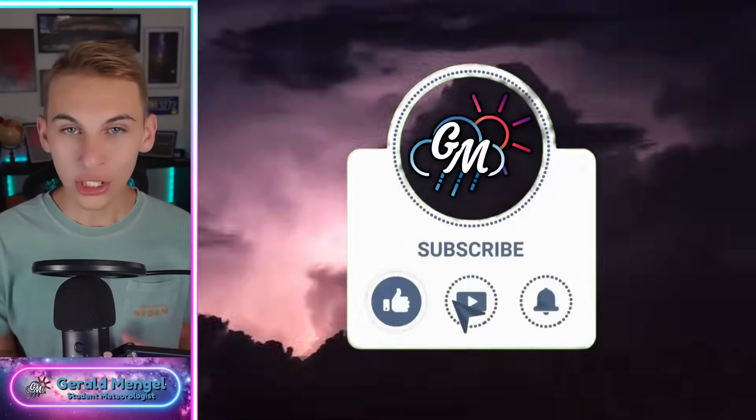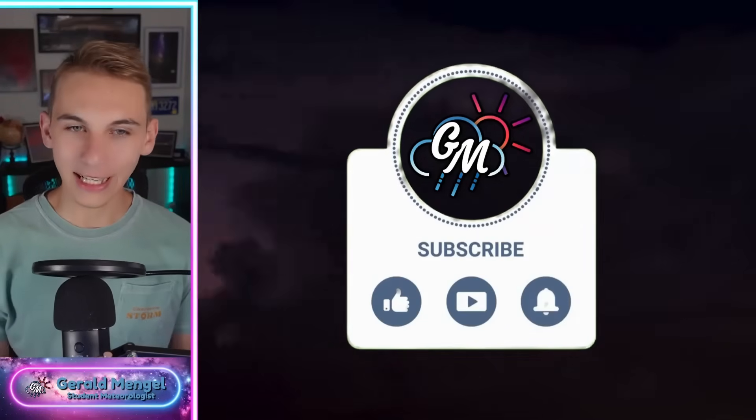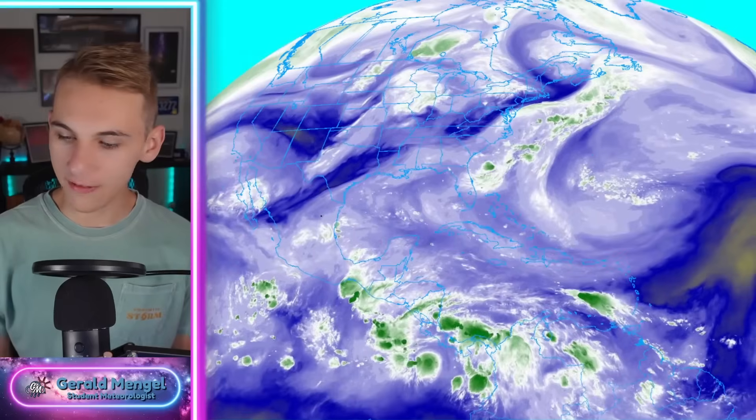If you haven't already, go ahead and like the video, subscribe, and hit the bell for the latest notifications so you're up to date with the ever-changing and latest weather data here and my analysis of that data.